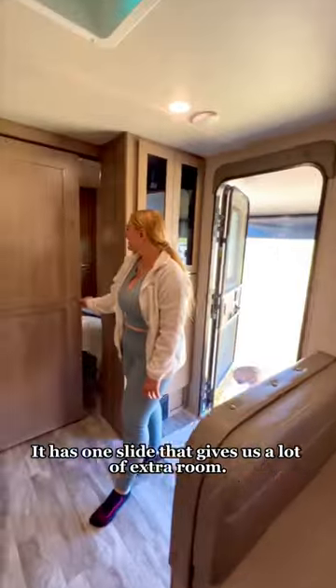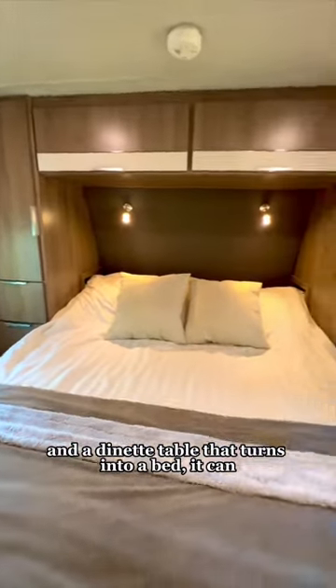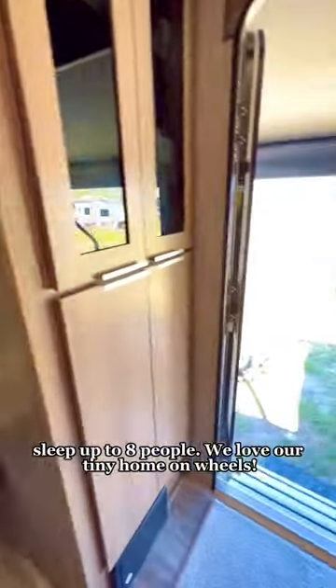It has one slide that gives us a lot of extra room. With double-sized bunks, a private bedroom, and a dinette table that turns into a bed, it can sleep up to eight people.